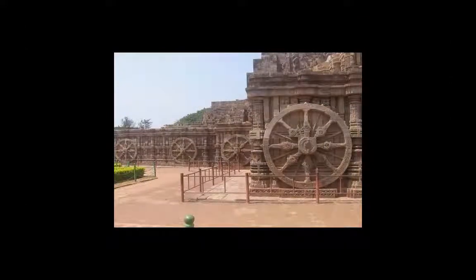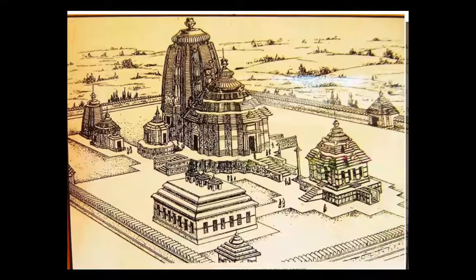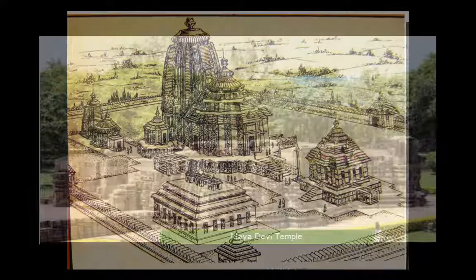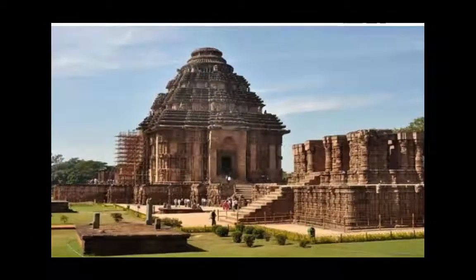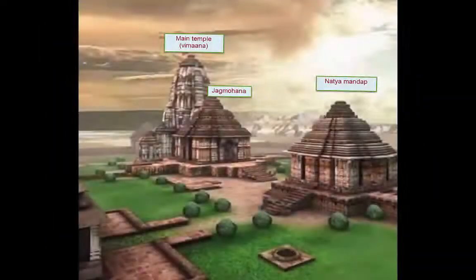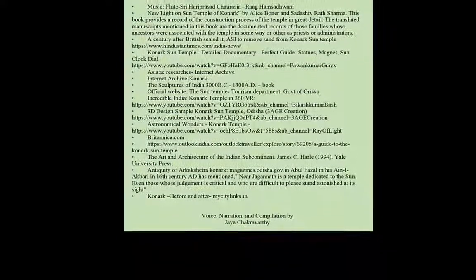Soon it became clear that the temple sat in the middle of a wide complex surrounded by smaller temples, a well, a kitchen and so on. The Maya Devi temple was unearthed in 1909. As the temple was being restored, it was found that there were other structures underneath the sand. This vast 13th century temple complex was originally enclosed within a wall measuring around 900 feet by 550 feet, with gateways on three sides. The Konark Sun Temple is one of the finest architectural wonders of the 13th century, combining many facets of arts, science, engineering, mathematics, astronomy and spirituality.